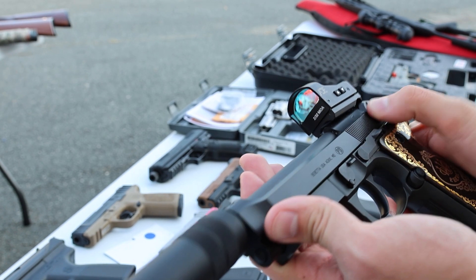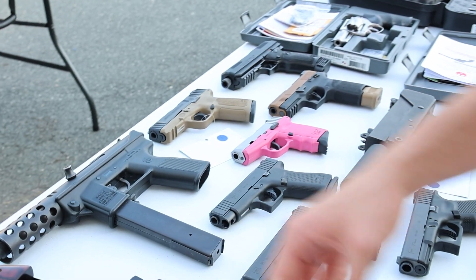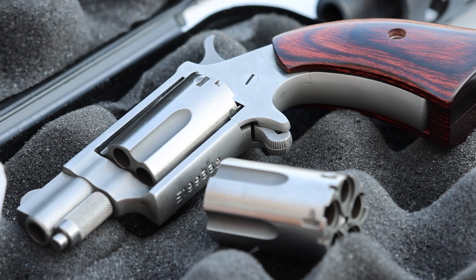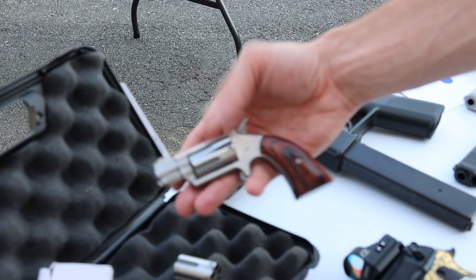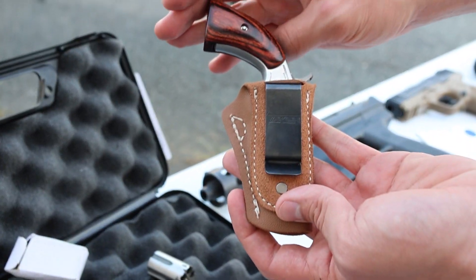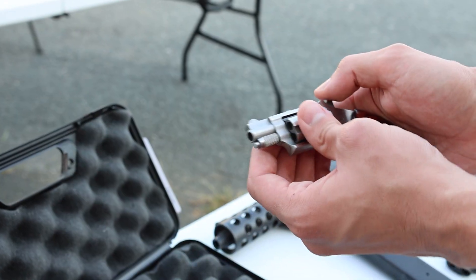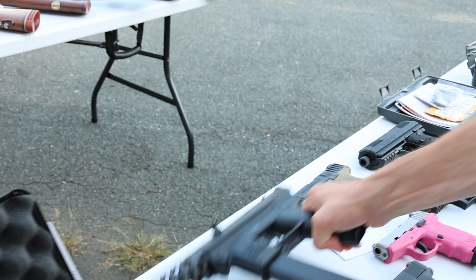Drops on Friday. Next up, got a mini revolver — this is one of the combos, so 22 Magnum and 22LR. It comes with both cylinders and even has a little inside-the-waistband holster. Cool setup — you switch the cylinders out by just popping this out and switching the cylinder.